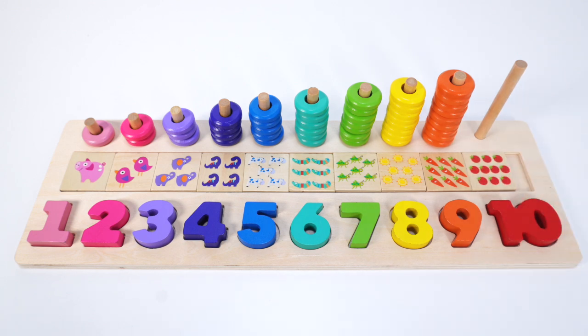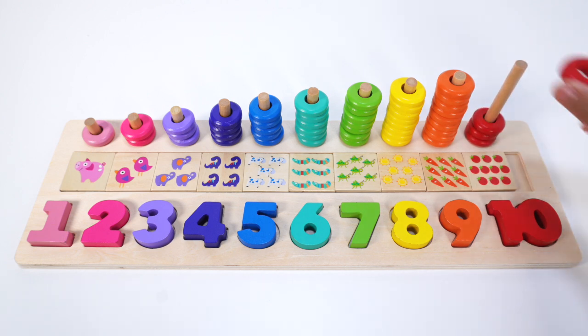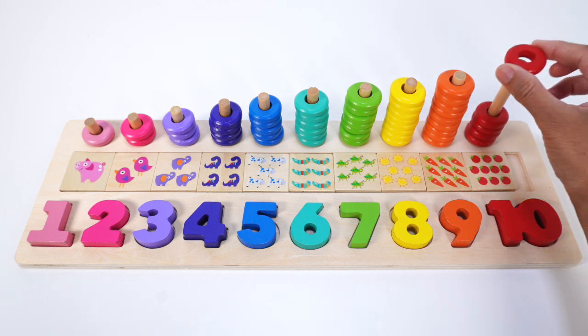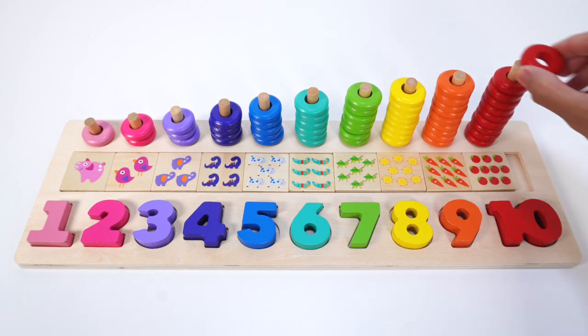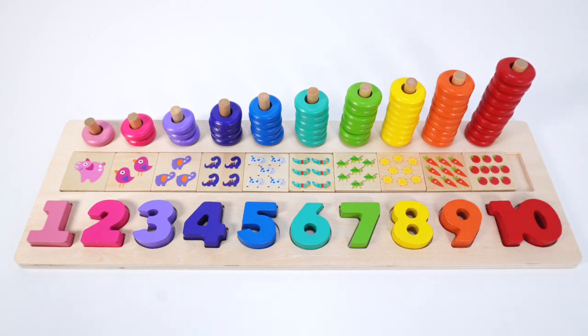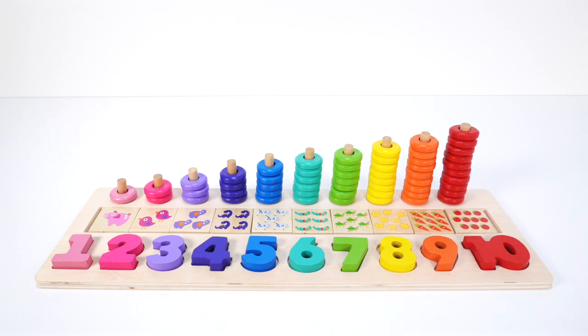Let's count the red rings: 1, 2, 3, 4, 5, 6, 7, 8, 9, 10. Ten red rings. Our puzzle is complete! Let's go over this one more time.